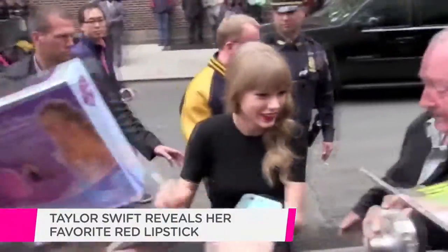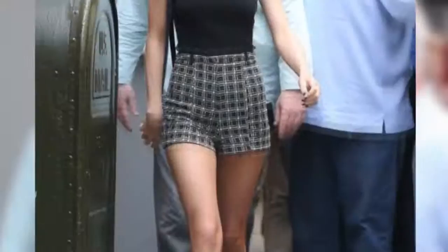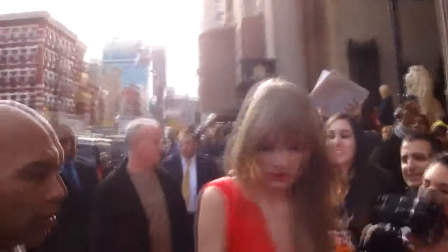Taylor Swift's red lips have become her signature beauty style, but what is her go-to lipstick? We have just found out her favorite and you can get it for $16. Taylor Swift's red lips are a style we can always count on from the singer, but finding the right shade can always be a challenge.